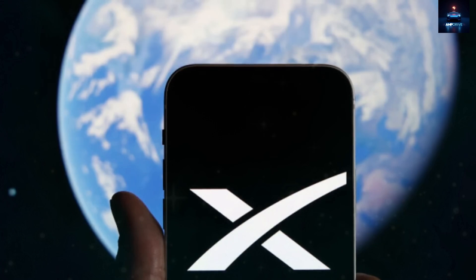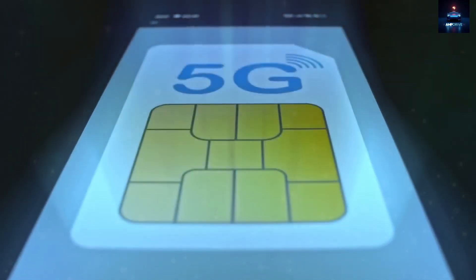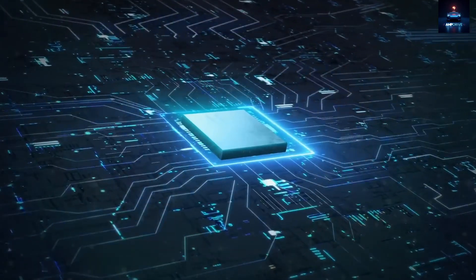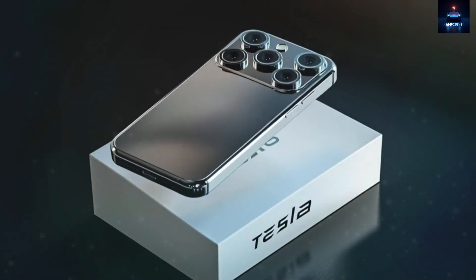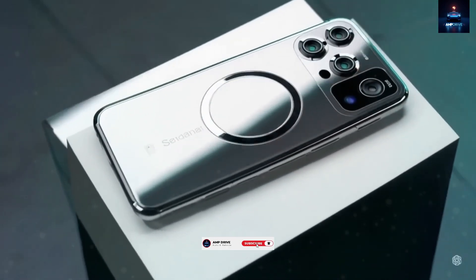The Tesla Pi phone is more than just another device — it is a complete rethink of what a phone should be. From rugged aerospace materials to intelligent AI, private software, solar power, and global satellite communication, every element serves a meaningful purpose. In a market dominated by predictable designs, the Pi phone offers something bold, secure, and refreshingly original.